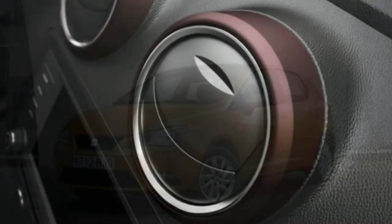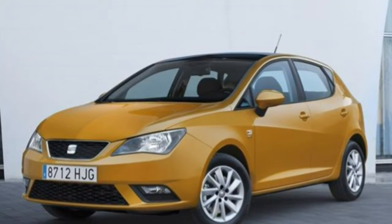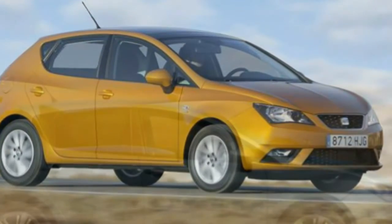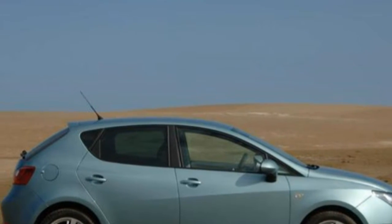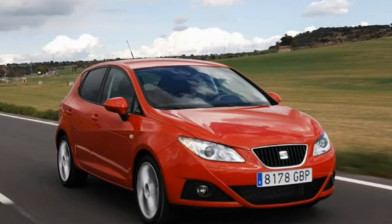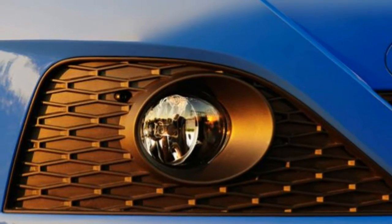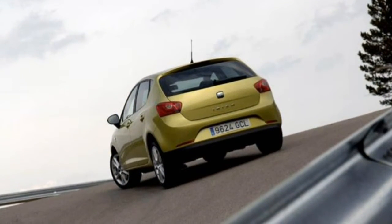The Seat Ibiza cannot be accused of limiting engine choice for buyers. When it was launched in 2008, Seat provided buyers with an array that started with the 69 bhp three-cylinder 1.2-litre motor. A 1.4-litre petrol offers more power thanks to 84 bhp, while the 102 bhp petrol was reserved for the Sport trim only. A 1.9-litre turbodiesel with 105 bhp was offered at the beginning of the Ibiza's production, but dropped soon after.